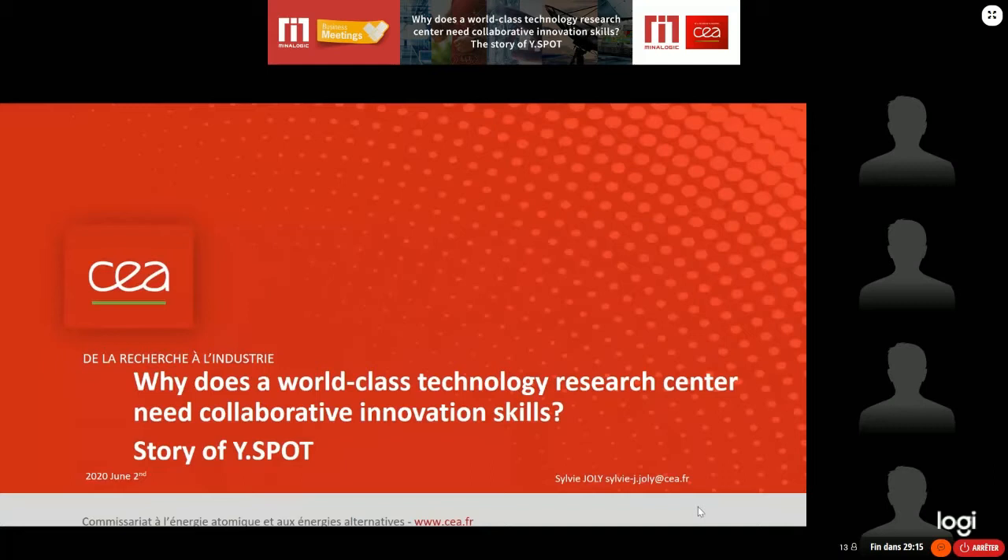Hello to everybody connected here and welcome to this new conference. Why does a world-class technology research center need collaborative innovation skills? This will be the question answered by Sylvie Joly, whom I'm very pleased to introduce. I will give her the floor to present her conference. Thank you very much for the nice introduction. It's a great pleasure to have this webinar opportunity with you today. I would like to answer the question: why does a world-class technology research center need collaborative innovation skills?